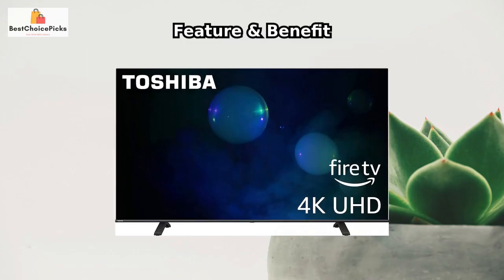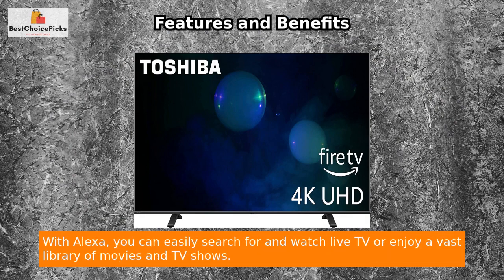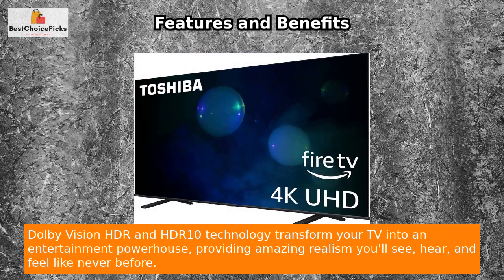Fire TV is a great addition for those who like to have all of their streaming channels and live over-the-air TV in one place. With Alexa, you can easily search for and watch live TV or enjoy a vast library of movies and TV shows. The Regza Engine 4K provides stunning picture quality with Ultra HD 4K images that are four times the resolution of Full HD.